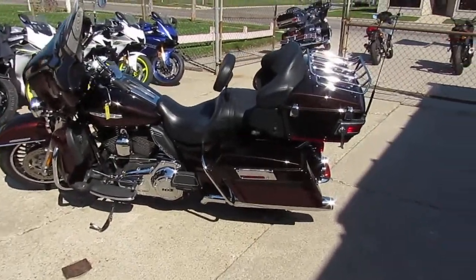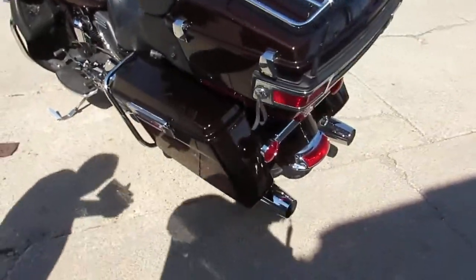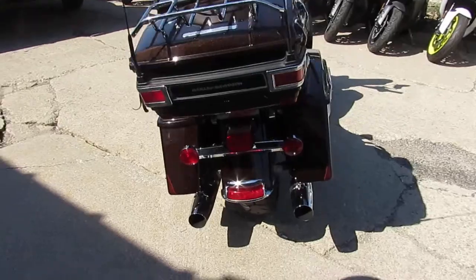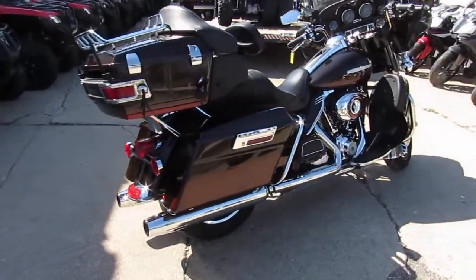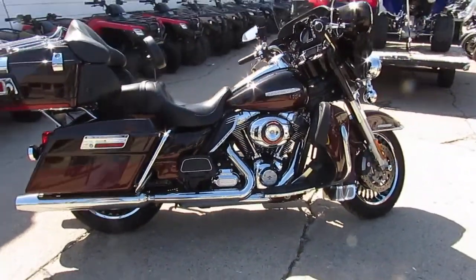Hey guys, it's Approval Powersports. We've got a super cool one here. It is a 2011 Harley-Davidson Ultra Classic Limited. This thing comes in a two-tone paint — it's a light and dark root beer. We've seen the other root beers, but we don't see too many two-tone root beer paints. It's a good looking bike.